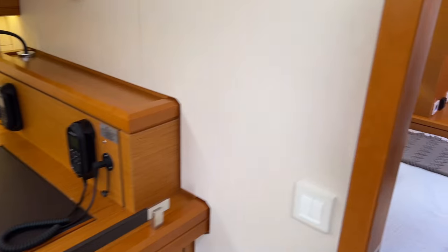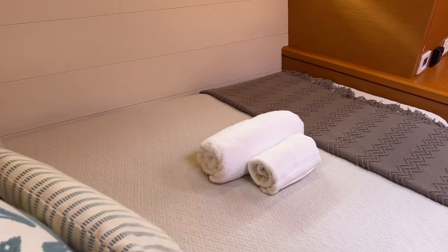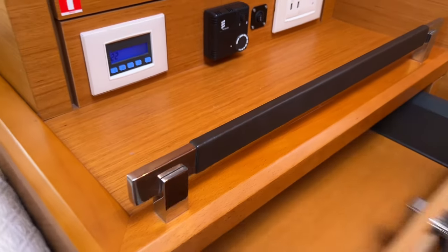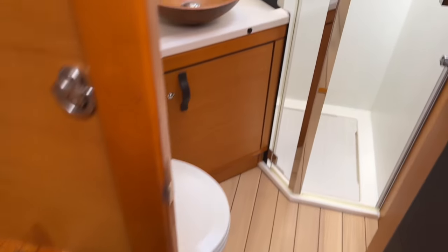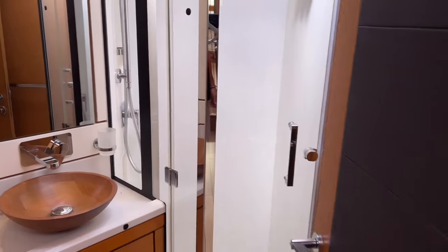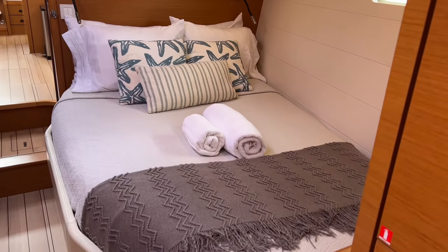On the port side we have a guest cabin with plenty of space, lots of storage, and soft-slide drawers. It has its own ensuite head with a nice sink and a shower.